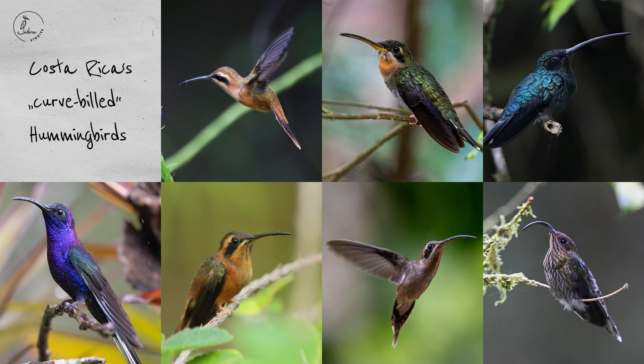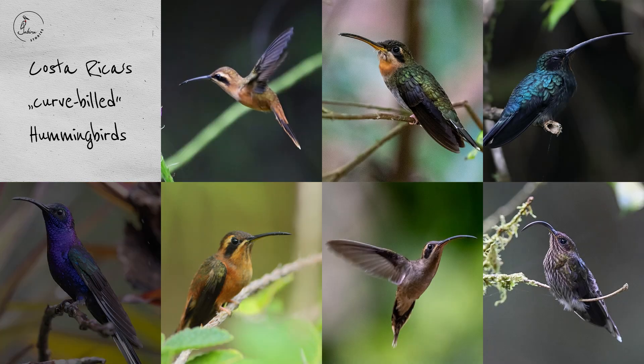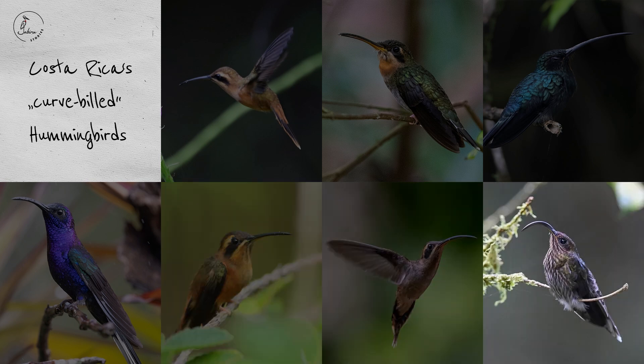There are seven species that immediately stand out from the rest of Costa Rica's hummingbirds — their bill has an obvious curved shape. These are the violet sabre wing and the six hermit species: the bronzy hermit, the band-tailed barb-throat, the green hermit, the striped-throated hermit, the long-billed hermit, and the white-tipped sickle bill.